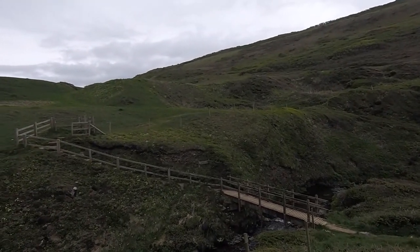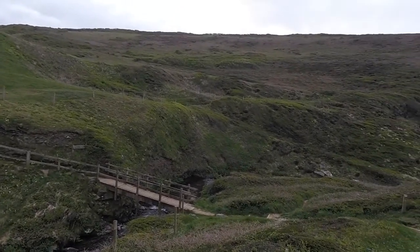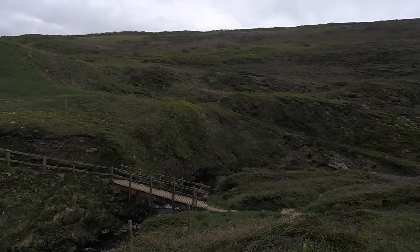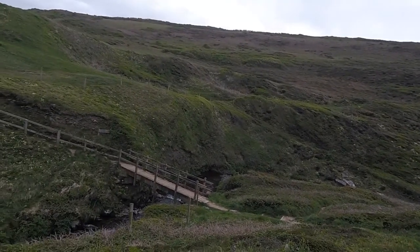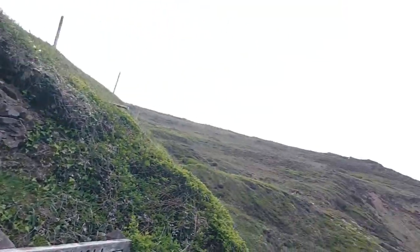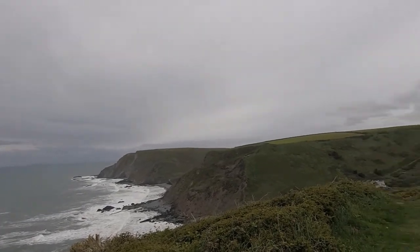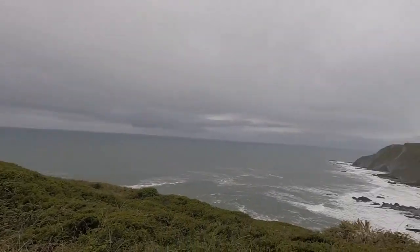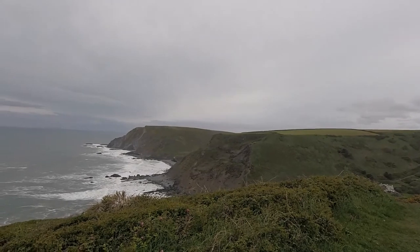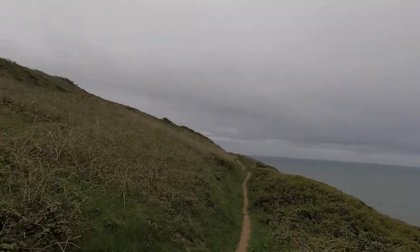I'm going to be in Cornwall shortly. That means I've walked along the coast of Somerset and South Devon and now I'm heading into South Cornwall — that's significant, isn't it? So I'm now in Cornwall and we're going uphill again. Just gonna say goodbye to Devon and hello Cornwall.